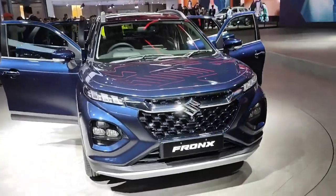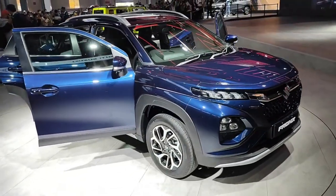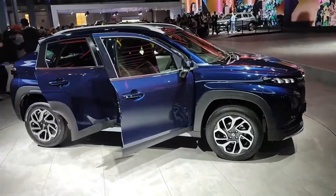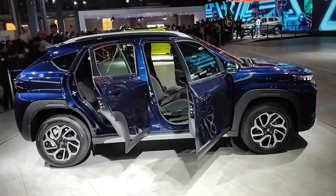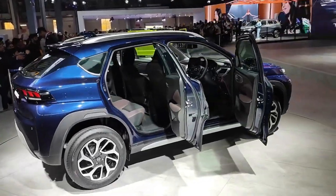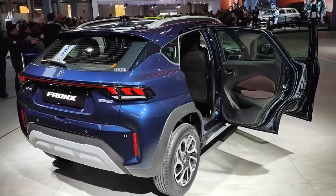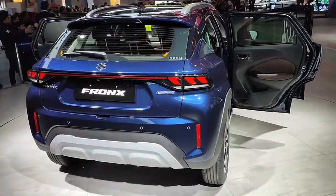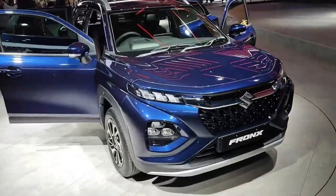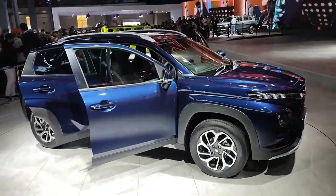This car has two engine options. One is the 1.2L engine which comes in the Baleno, and the other is the 1L turbo engine which you can see in Baleno RS. The 1.2L engine provides 90ps and 139Nm torque. The 1L turbo engine gives you 100ps and 147Nm torque, delivering more power at low RPM.